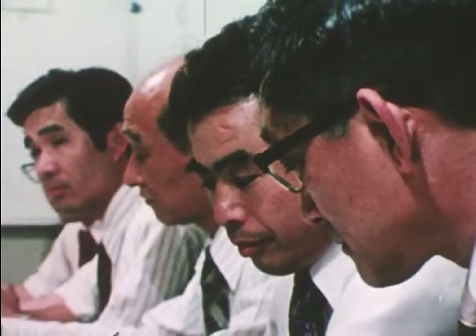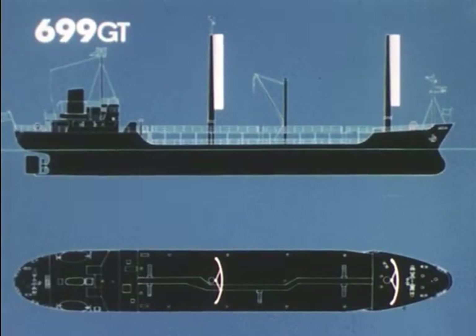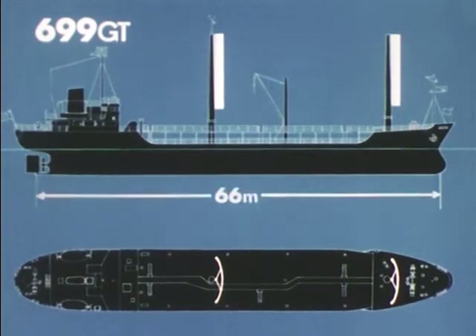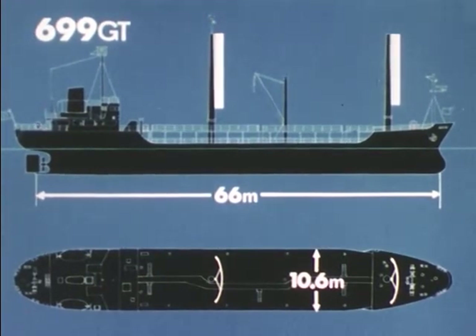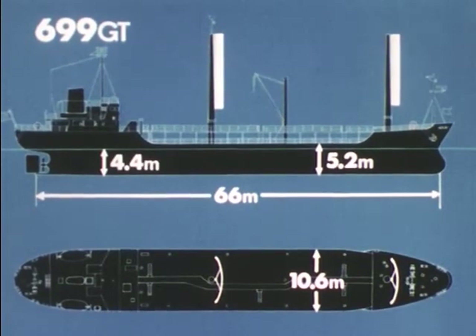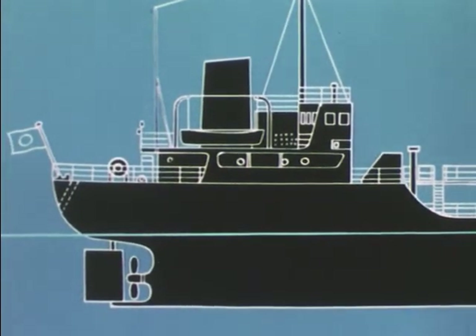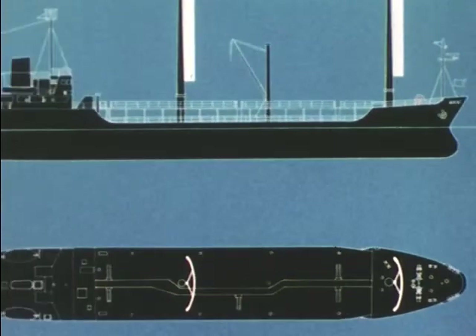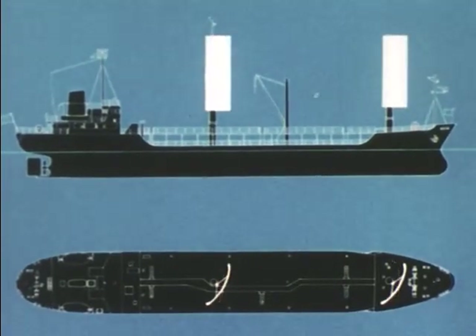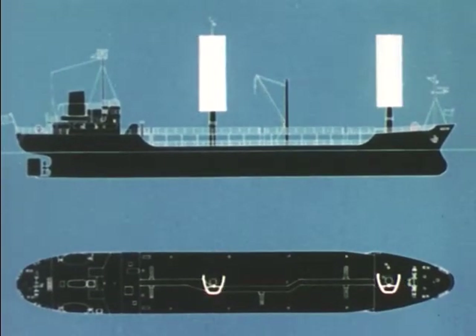Design of the commercial-use sail-equipped motorship, a small tanker, followed. The 699 gross ton tanker would be 66 meters long, 10.6 meters wide, 5.2 meters deep, with a 4.4-meter draft. A hull longer and narrower than conventional designs reduces wave resistance. A 1,600 horsepower diesel engine powers the ship, along with two sets of rigid sails designed to optimize fuel saving, maneuverability, stability, cargo handling, and other capabilities. Each sail can revolve or fold in three sections.